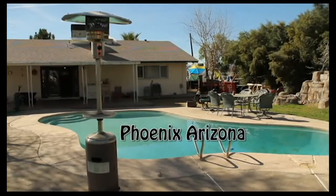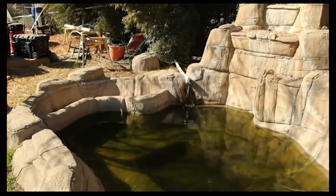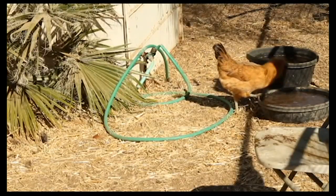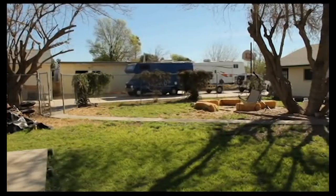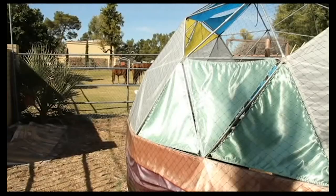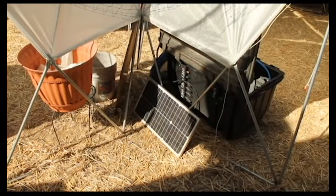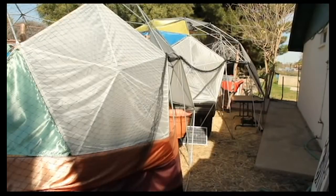Ernest and Donna Hancock run a radio show together in Phoenix, Arizona. They also have a new service called freedomsphoenix.com. In their yard they have chickens and they're growing their own vegetables. Their main focus right now is their aquaponics system, which is completely self-sustainable and runs on solar generators. Their idea was that they could pack up their system at any time, put it anywhere, and get their own food, power, and clean water.